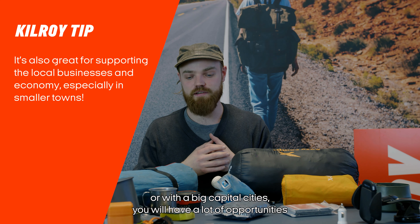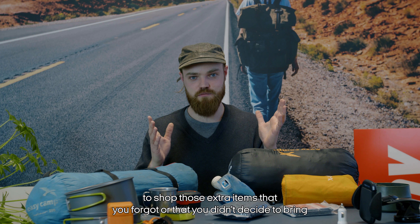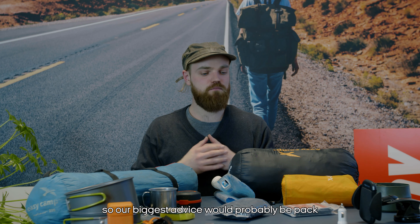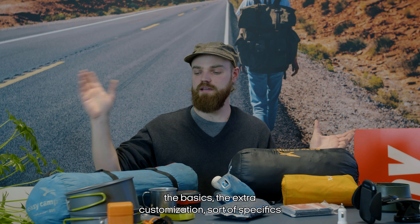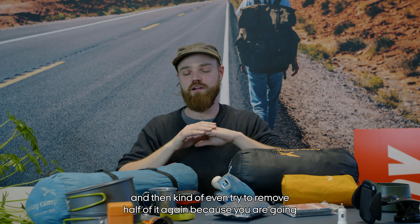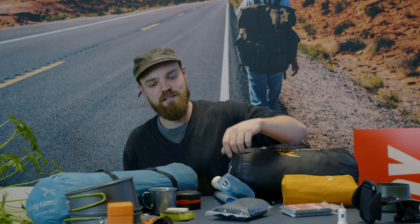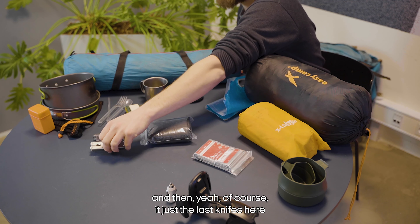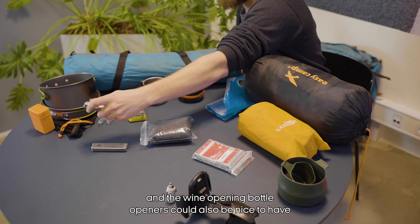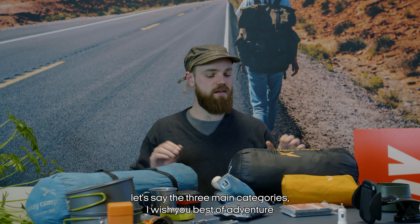Going local for last-minute items is good general advice — there will always be stores when you fly into a big capital city, giving you plenty of opportunities to shop for extra items you forgot or decided not to bring. Our biggest advice: pack everything from these three categories, then try to remove about half of it again, because you'll be carrying your backpack the whole time. Try to fill it maybe halfway — that way you can also pick up cool items along the way.